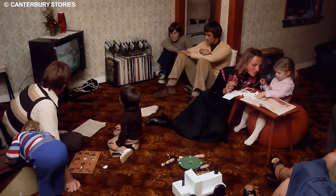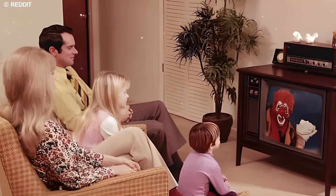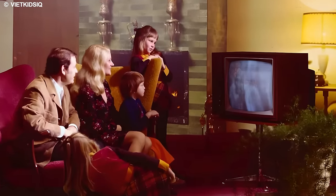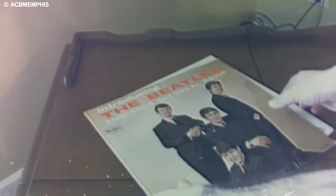Adjusting antennas or fine-tuning dials became familiar parts of the television-watching routine, fostering engagement and connection with the technology. As we reflect on the evolution of home entertainment, the cathode ray tube TV serves as a nostalgic symbol of a bygone era. While the sleek designs of modern flat-screen televisions have taken over, the CRT TV remains etched in our memories, a testament to an era when family living rooms transformed into theaters.